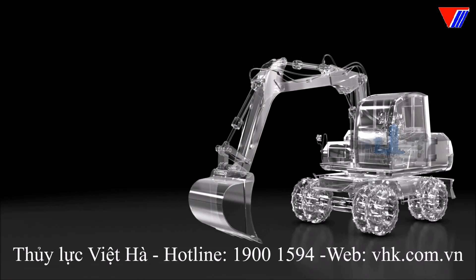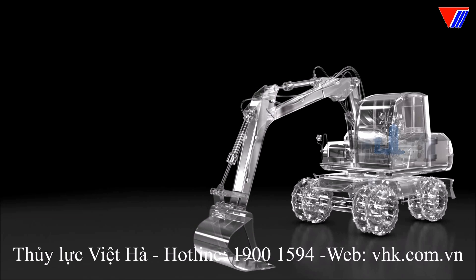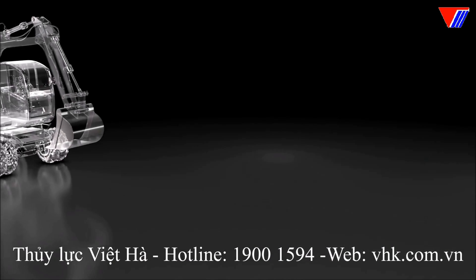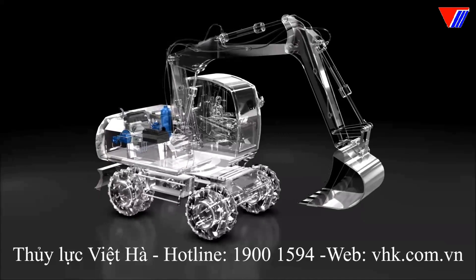To prevent valuable excess energy from being wasted, modern hydraulic solutions offer the possibility of storing and later using it. The hydraulic flywheel, HFW, from Rexroth recuperates unused and excess energy and makes it available just when and where it is needed.